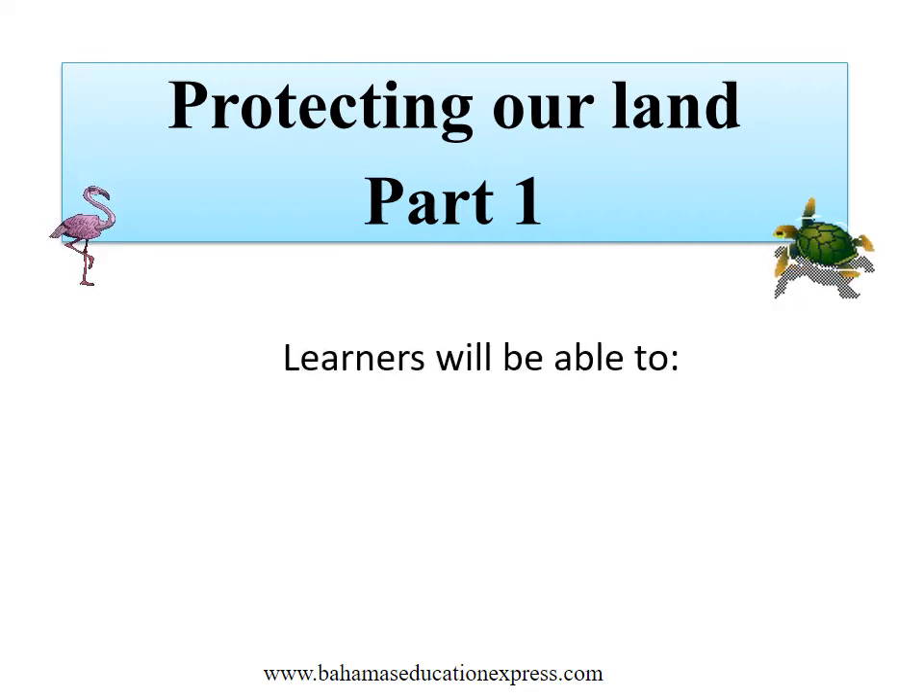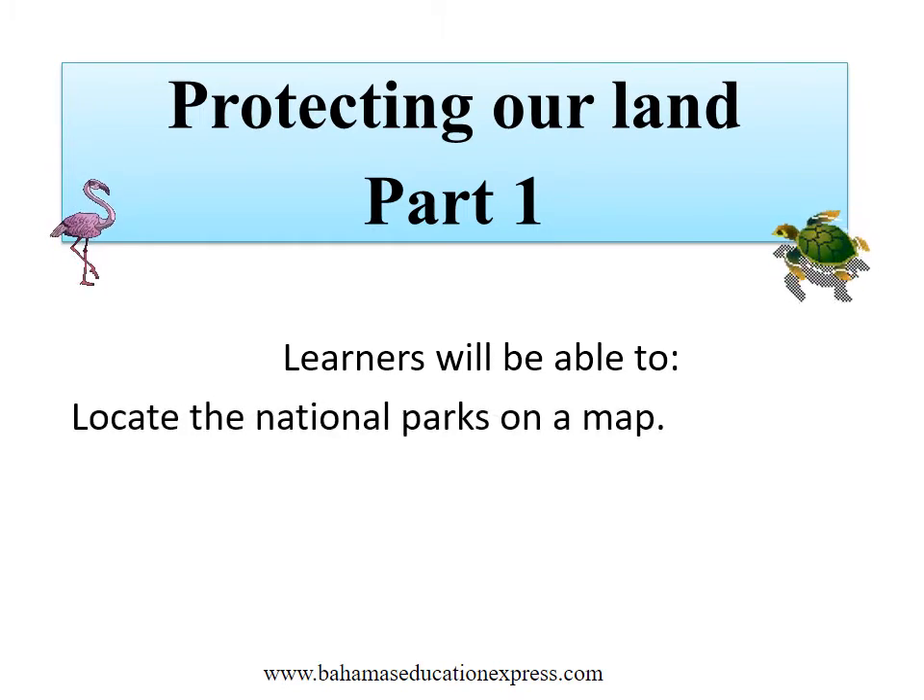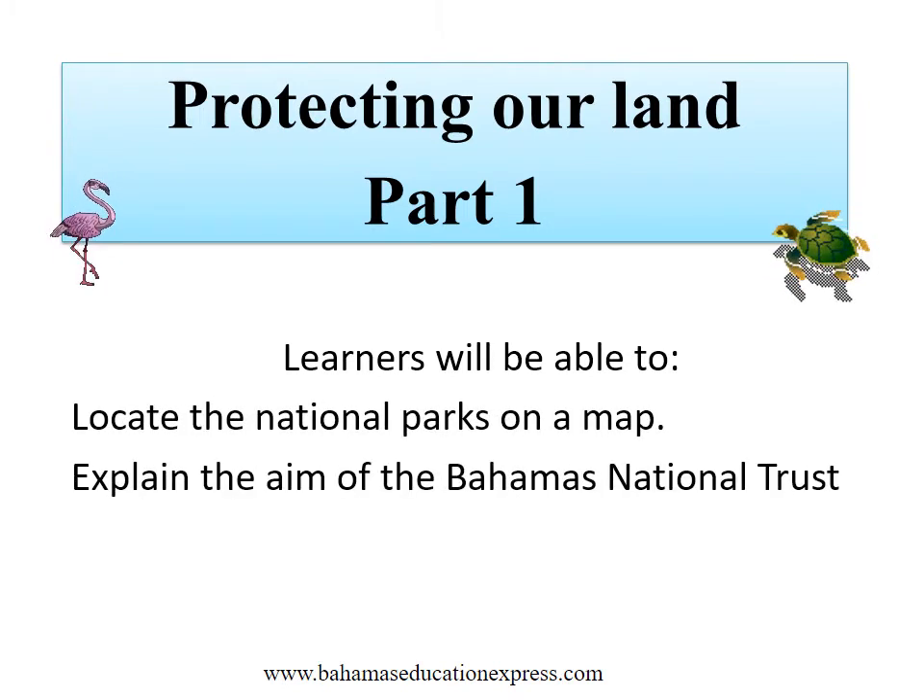Hello. This is the first part of our social studies lesson, Protecting Our Land. You, the learner, will be able to locate the national parks on a map, and explain the aim of the Bahamas National Trust.